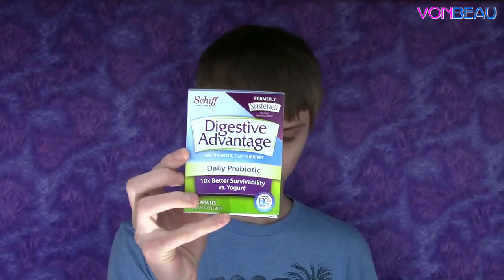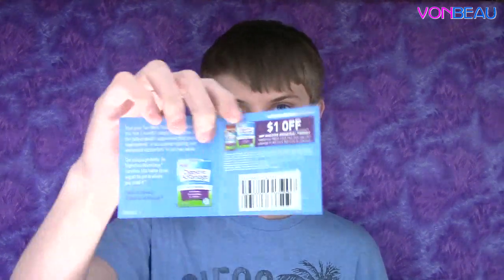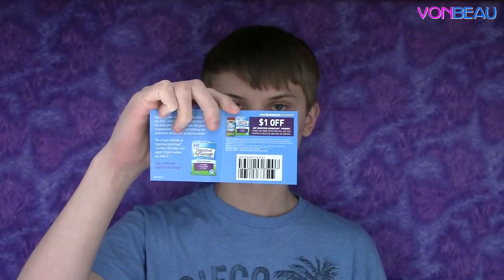Next up we have some stuff from Digestive Advantage Daily Probiotic. There's a coupon in here for a dollar off any Digestive Advantage product, and some survey thing on the back.